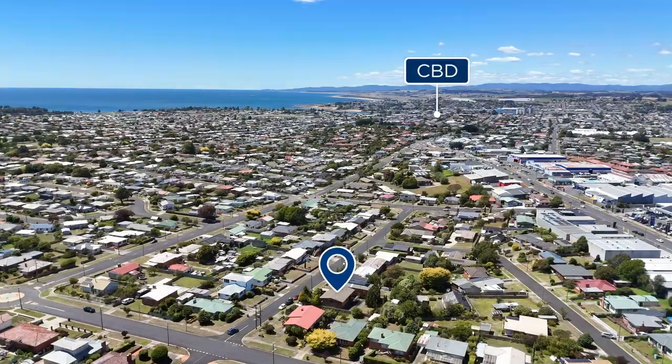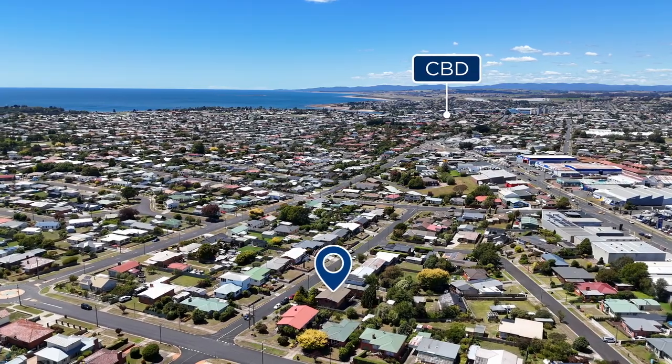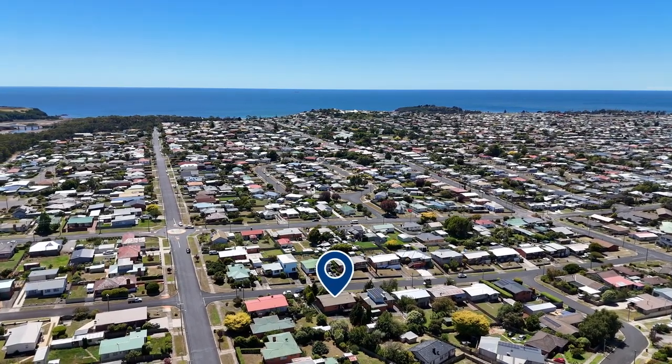Situated just moments from the Splash Aquatic Centre, local schools and Devonport CBD, adding more layers of convenience to the home.